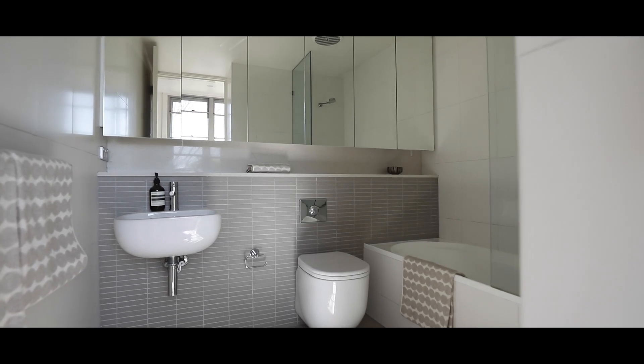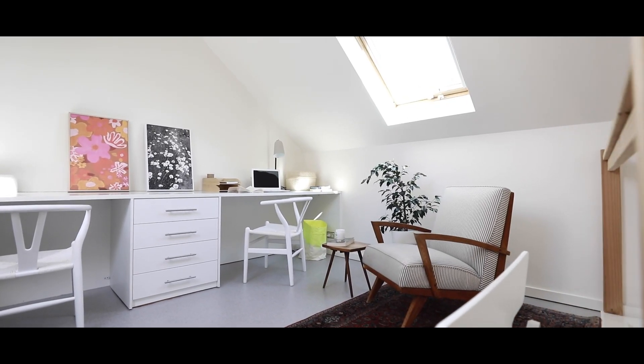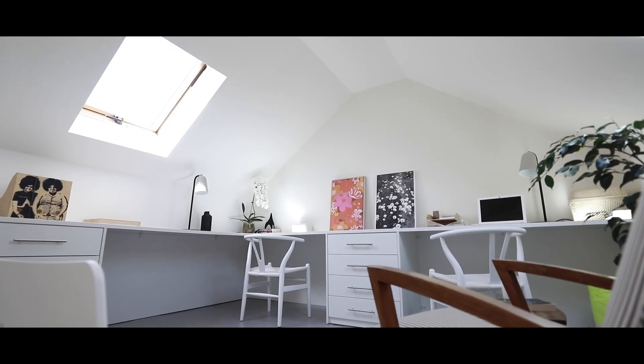You also have a fully equipped main bathroom fit with shower and bath. The upstairs studio space above your beautiful master bedroom is a fantastic added bonus — it's the perfect adults retreat.